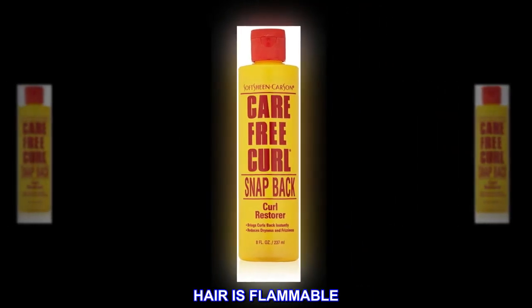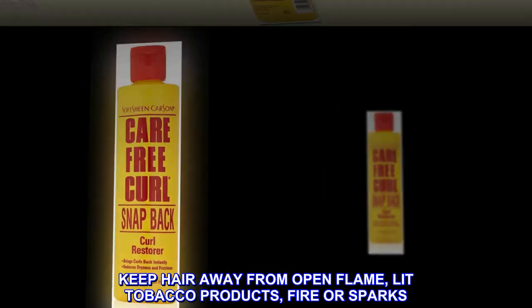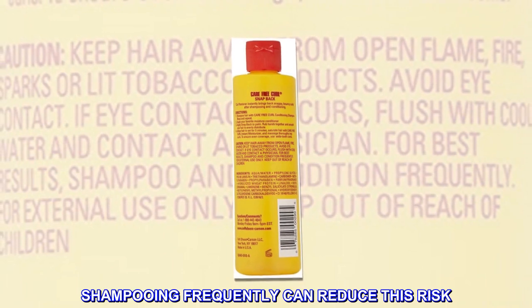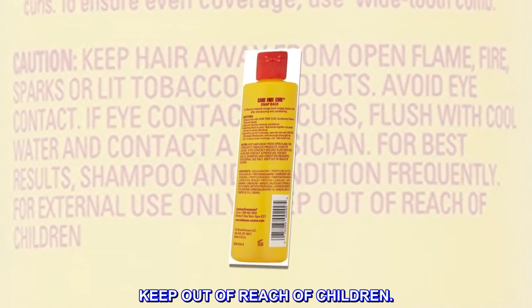Hair is flammable. Keep hair away from open flame, lit tobacco products, fire, or sparks. Product buildup can increase the risk of flammability. Shampooing frequently can reduce this risk. Keep out of reach of children.